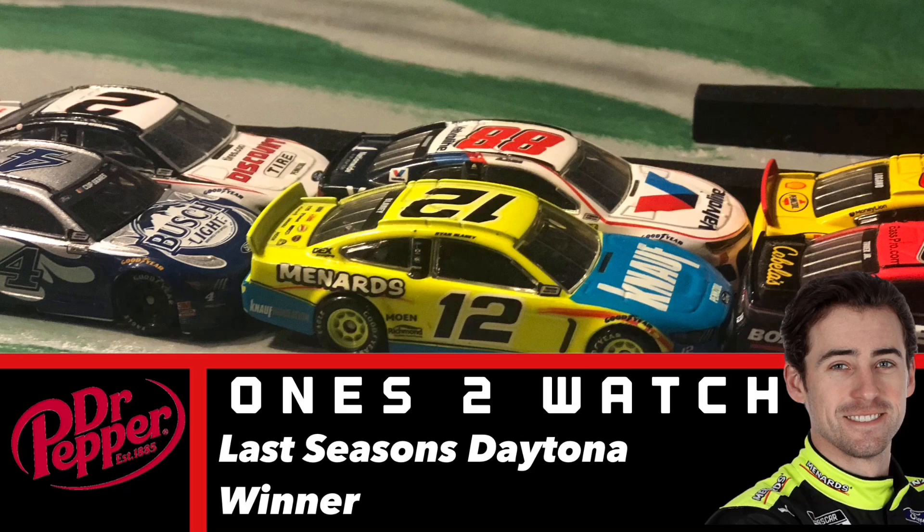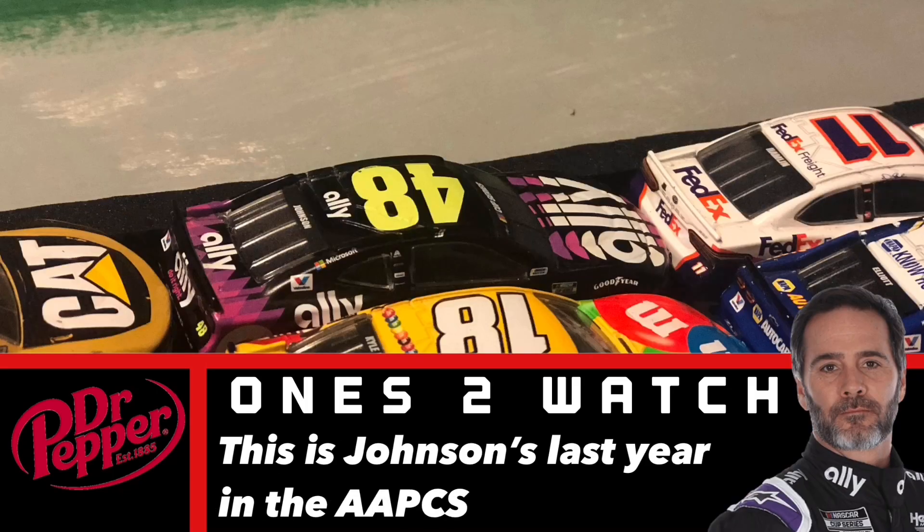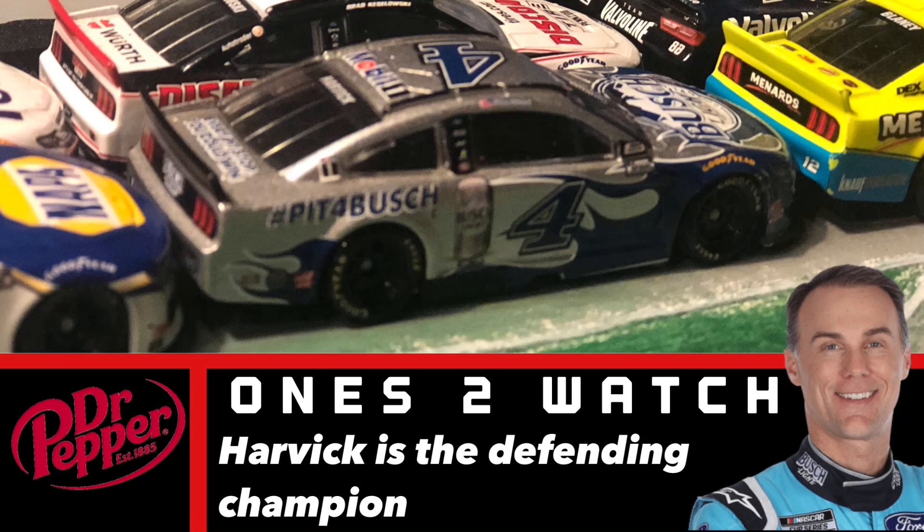Ryan Blaney was a Daytona winner last season, looking for a good run today as he is starting fourth in this race. Joey Logano is starting on the pole today. He's shown to be a great threat at this race — he almost won the Cup Series Daytona 500. And Jimmy Johnson is in his final year in the AAPCS, retiring after the championship race at Richmond.